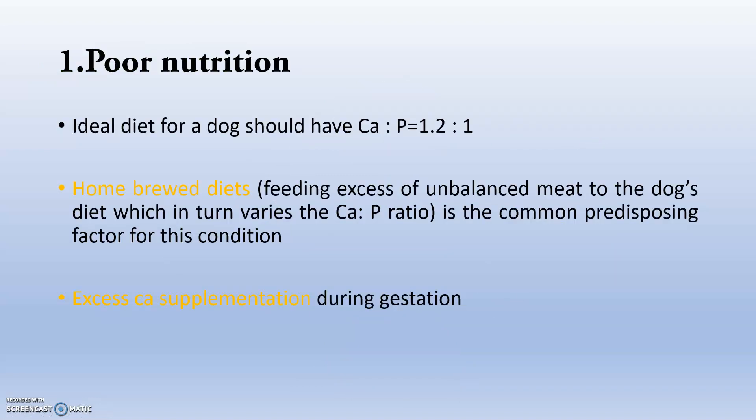First, the poor nutrition factor. The ideal diet for a dog should have at least a calcium to phosphorus ratio of 1.2:1 for normal metabolism and normal blood calcium levels. Home-brewed diets are a common predisposing factor because the calcium-phosphorus ratio is unbalanced, as is excessive feeding of meat. Also, excess calcium supplementation during gestation is a big problem.